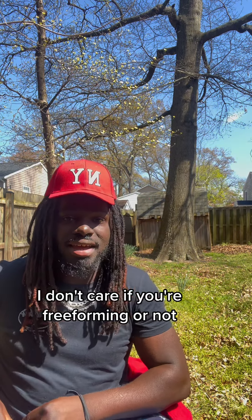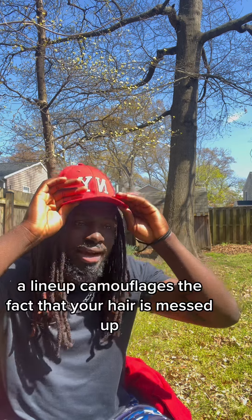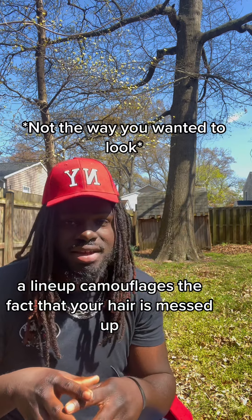I don't care if you're freeform wearing or not, keep a crisp lineup. A lineup camouflages the fact that your hair is messed up.